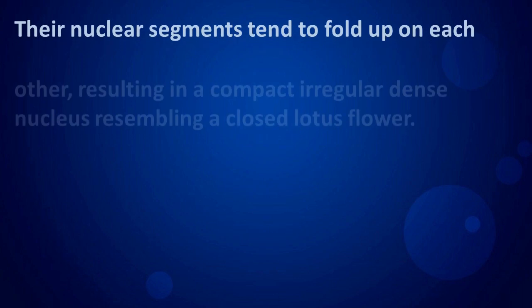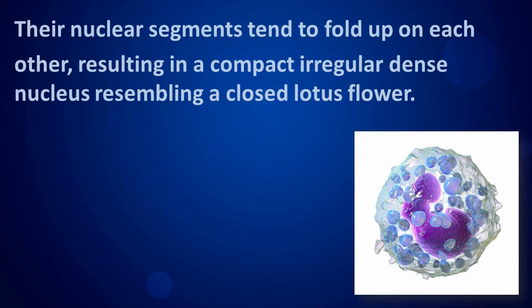Their nucleus segments tend to fold up on each other, resulting in a compact, irregular, dense nucleus resembling a closed lotus flower.